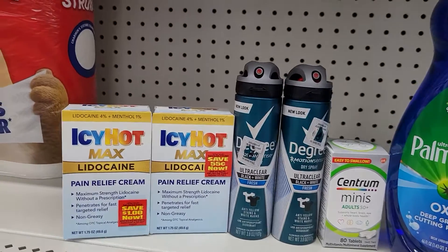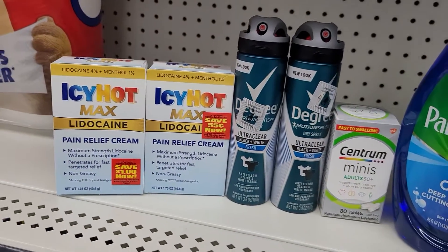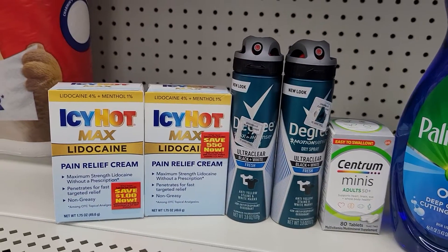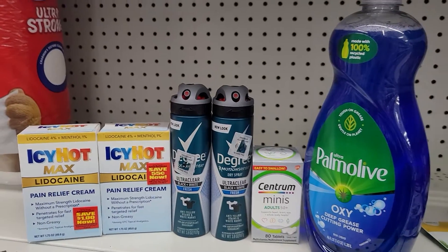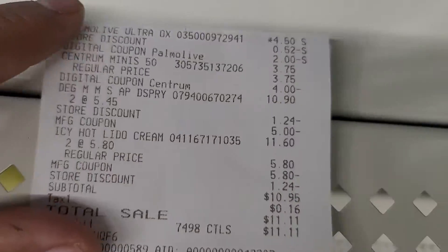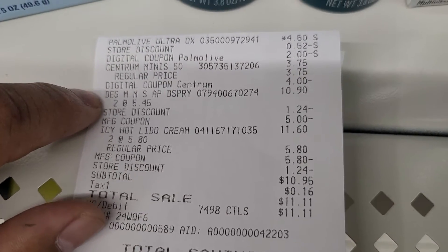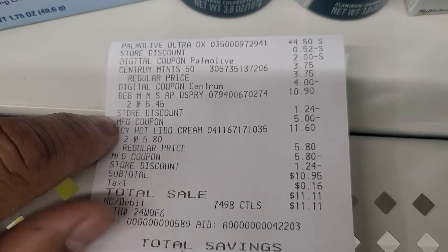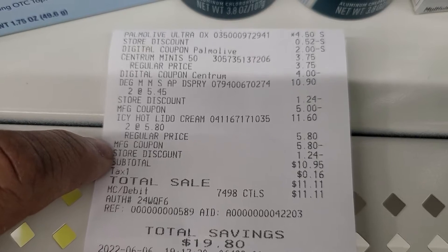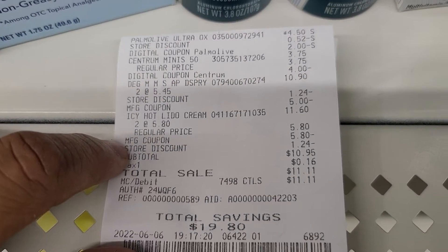Para los Icy Hot, en el Smart Source nos mandaron un cupón de papel de BOGO — compras uno y el segundo te queda gratis. Estos están a cinco ochenta en mi tienda. Para los dos salen a once sesenta. Compras uno y el siguiente te queda gratis. ¿Cómo me salió mi compra? Pues yo pienso que me salió súper bien, pero para el sábado nos va a salir mucho mejor. Aquí está el recibo: ahí está el Palmolive — cuatro cincuenta, cupón digital de dos dólares. Los Centrum — tres setenta y cinco, cupón digital de cuatro. Los Degree — diez dólares con noventa centavos por los dos, pero nos quitaron cinco dólares con el cupón manufacturero de papel. Los dos Icy Hot a cinco ochenta — once sesenta por los dos, pero como queda uno gratis, nos quitaron con el cupón de papel cinco dólares con ochenta centavos, más los descuentos del tres off en quince — hasta quince dólares nos quitan tres dólares.